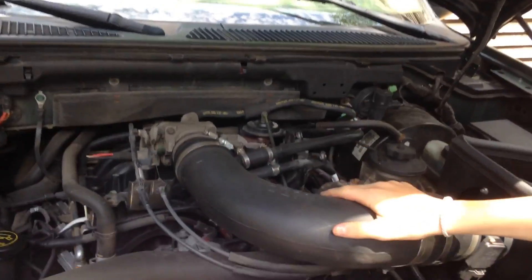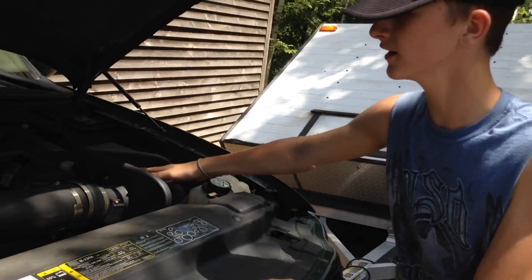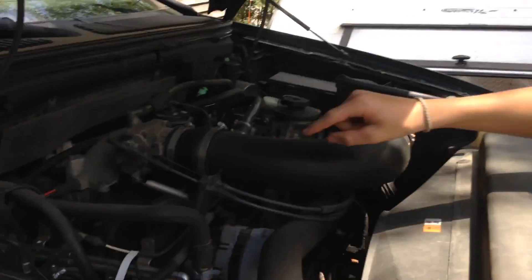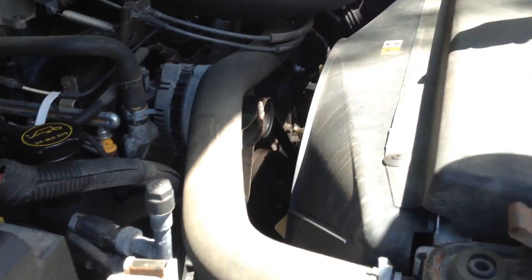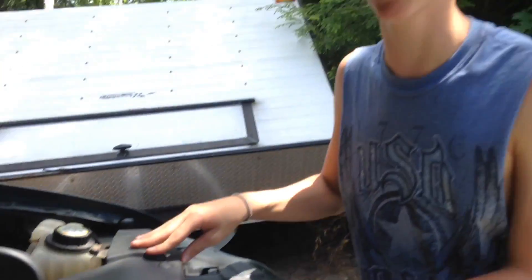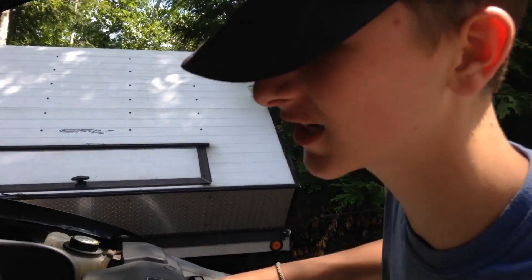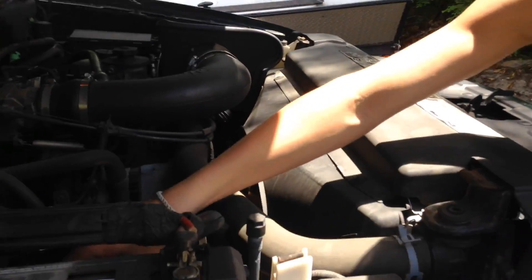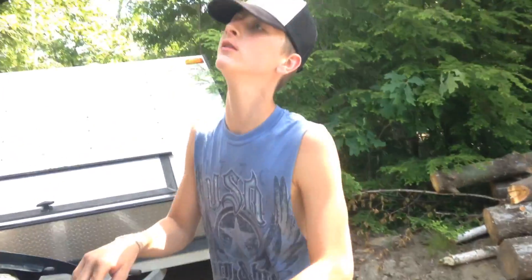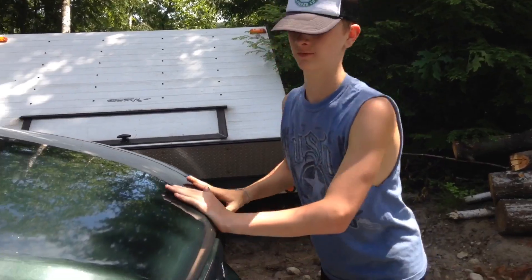So as you can see, it has a cold air intake from K&N, however the fuck you want to say it. And we got the diesel motor. Look at these belts, nice and clean, because I like my shit clean. Like all other diesel trucks, I got a nice short throw dipstick — because if you ain't short throwing, you ain't going anywhere.